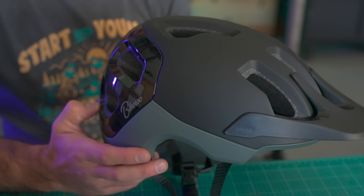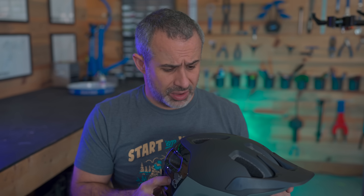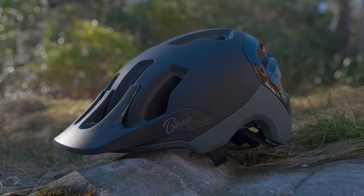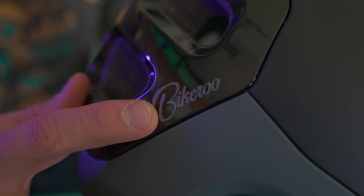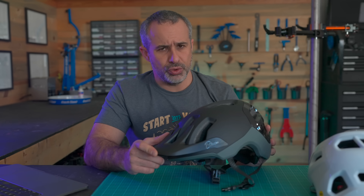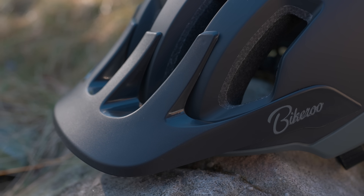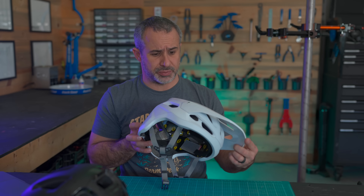But so is this helmet from Bikeroo, which was $25 on Amazon — at one point on sale for $20. It's actually very comfortable, very lightweight, looks really good, and it even has a cool name. It meets all CPSC guidelines — the Consumer Product Safety Commission here in the United States. But would you wear this helmet mountain biking? Would you put it on your mother's or child's head? And how do we know the Specialized Tactic 4 is as safe as claimed just because it has their logo?